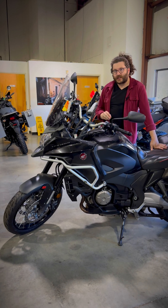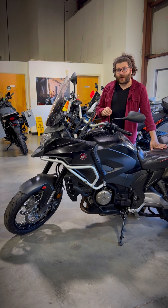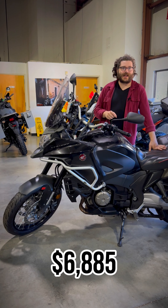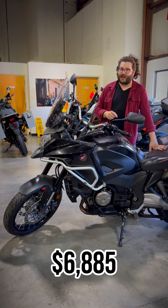Or what about this 2016 Honda VFR 1200 DCT edition? You can normally find these guys online for around $10,000, or using the discount from our promotion you can get this one for $6,885.